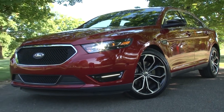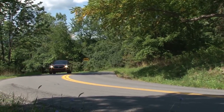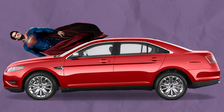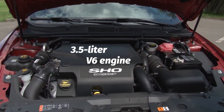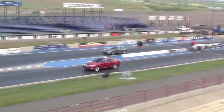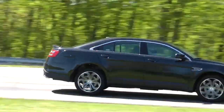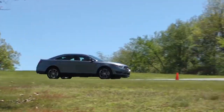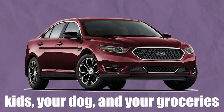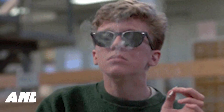Now let's talk about the Ford Taurus SHO. You might think of the Taurus as your grandpa's car, but trust me, this is not your average Taurus. It's like the Clark Kent of cars — unassuming on the outside but a superhero under the hood. With a 3.5-liter V6 engine and twin turbochargers, the Taurus SHO is a true powerhouse. It can produce a whopping 365 horsepower and go from 0 to 60 in just 5.2 seconds — faster than some sports cars. And this car is still practical enough to use as your family car.